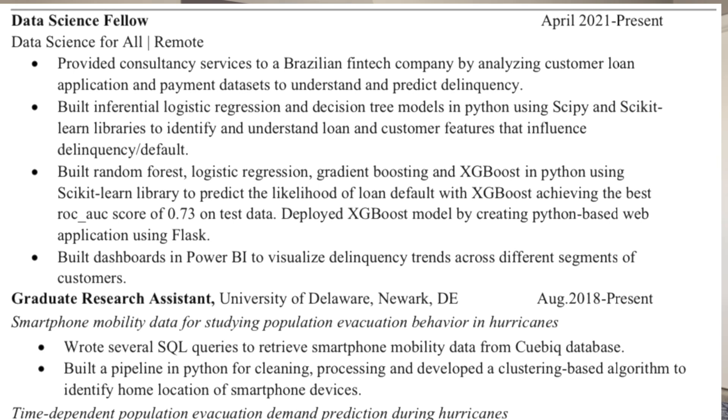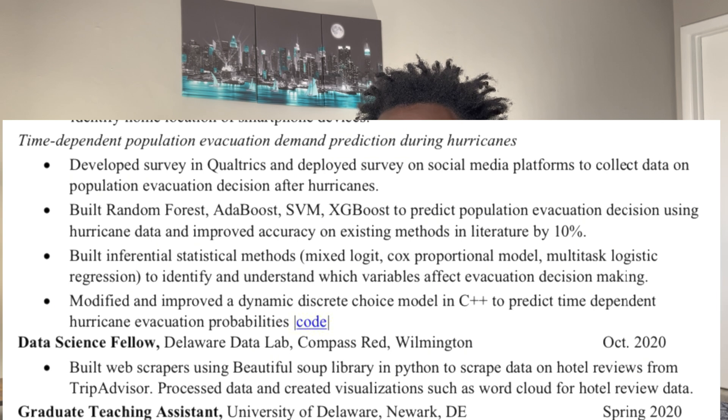I always follow the STAR approach in describing my projects. Where possible, you should also add a link to the code. One of my projects has a link to my GitHub right there, as you can see.